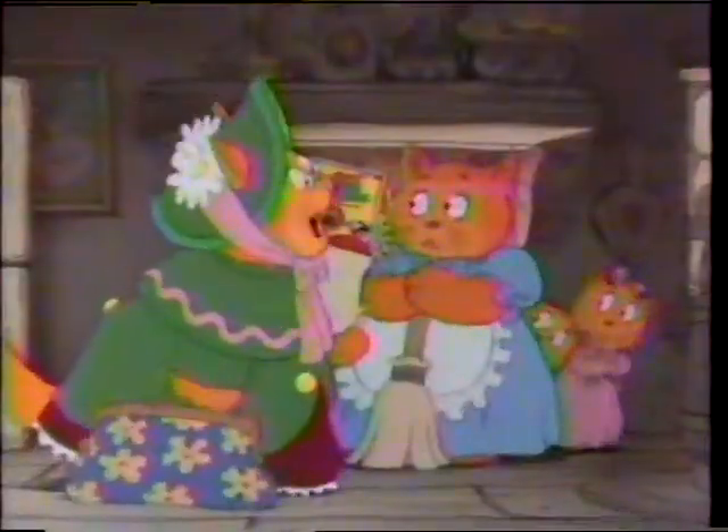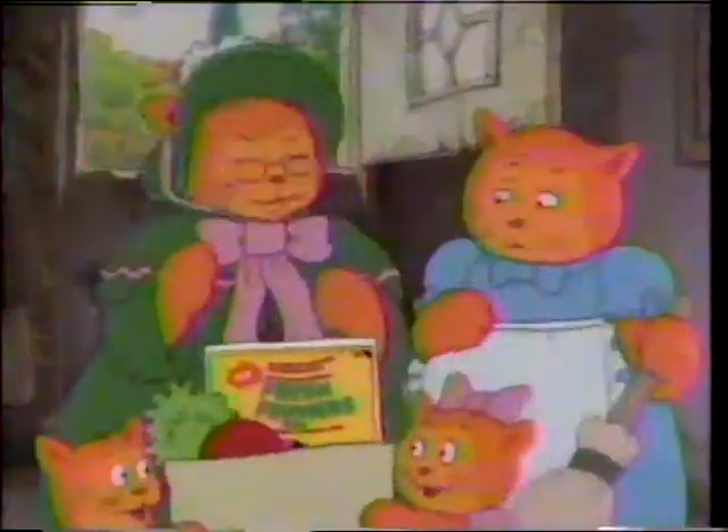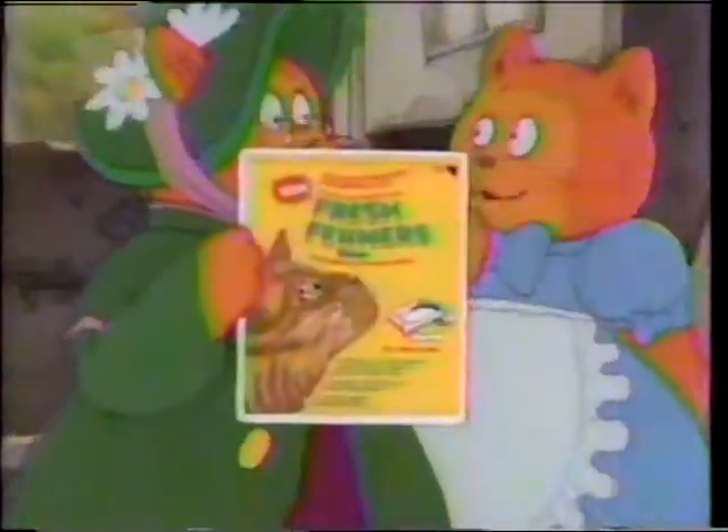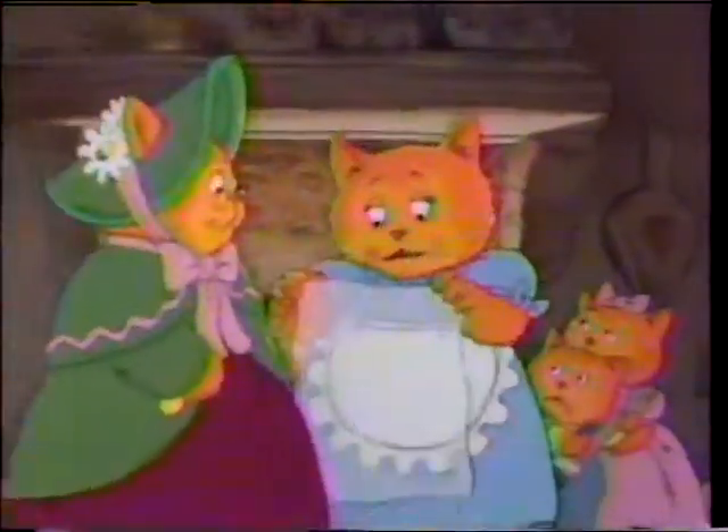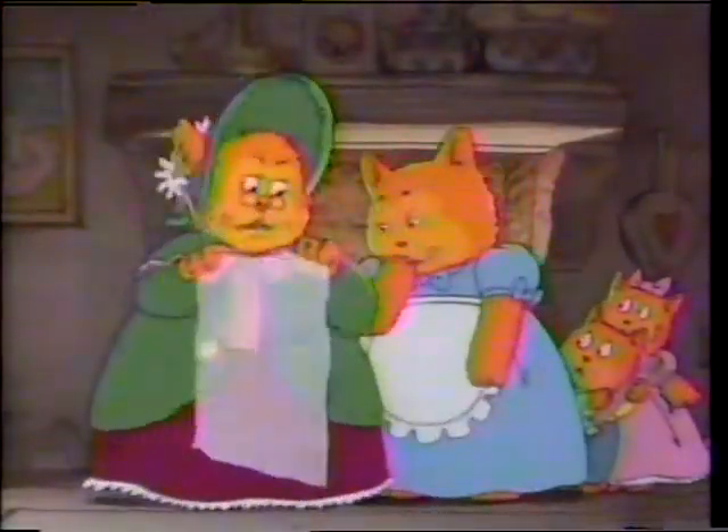Oh dear, it's Mother. I've come to solve your litter box odor problem, dear. Introducing Fresh B-Liners — the new litter box liners that absorb wetness to prevent odor. But I use a liner. That thin plastic sheet does nothing for odors.